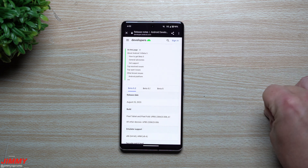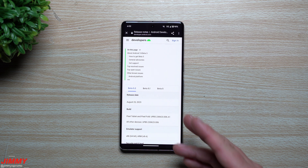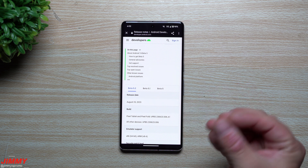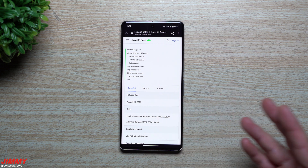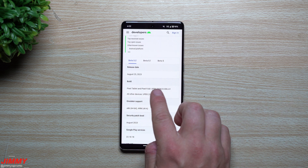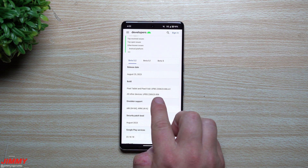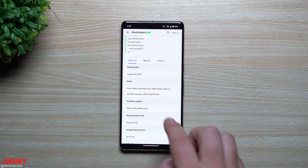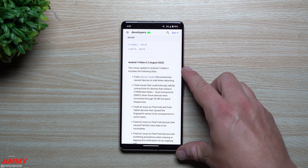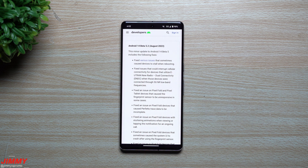This month — August — is the official launch timeline for Android 14, which is probably why they pushed this small update to get all those little kinks out of the way, possibly to prepare for the official launch maybe next week. The build numbers you'd see for the Pixel Tablet and Pixel Fold are listed here, and all other devices will see build 623.006 with the August security patch.